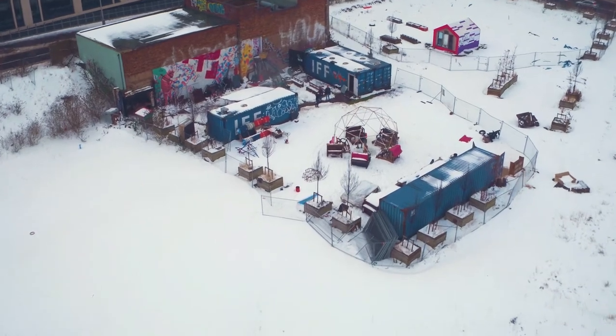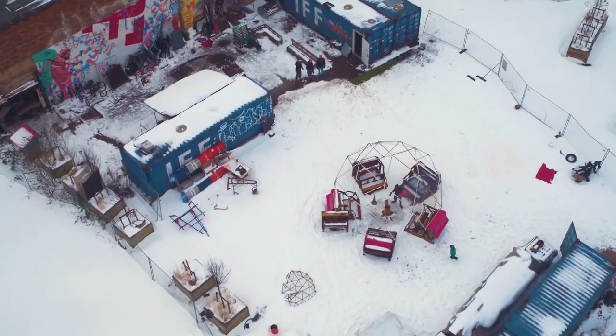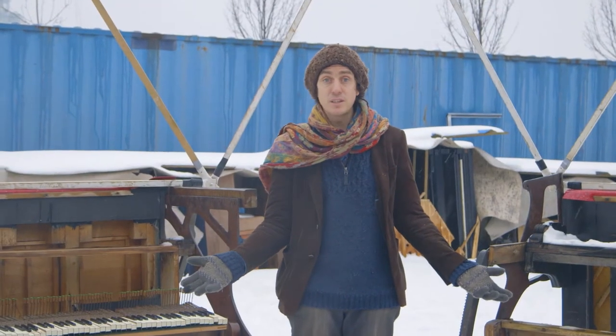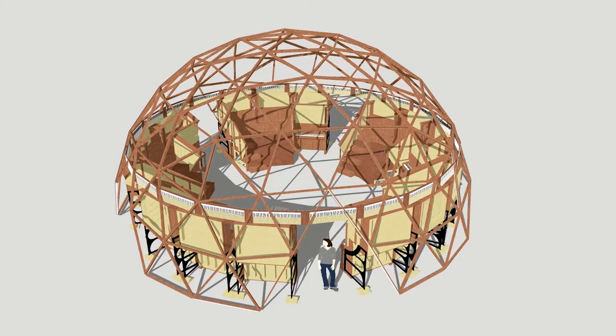Here is a prototype with a geodesic canopy over the top. We've even had concerts here. We have the materials, we have the skills and experience to build the Pianodrome, but all we need now is money.